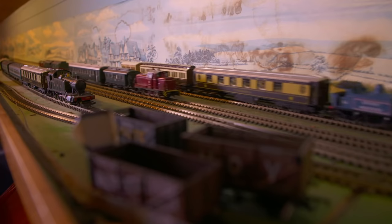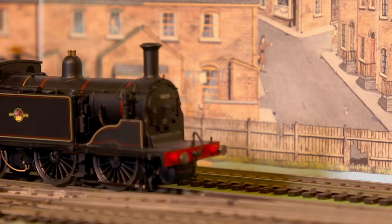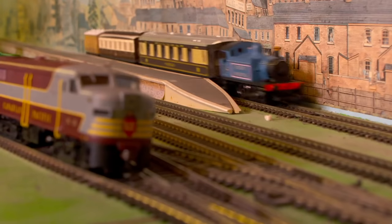I've always loved trains. I'm never happier than when I'm tinkering away with my own train set up here in the attic. I'm Peter Snow, and this has been my passion ever since I was a child. I enjoy mixing different carriages from different eras, making my own unique train. Which got me thinking, what if I could do this for real?